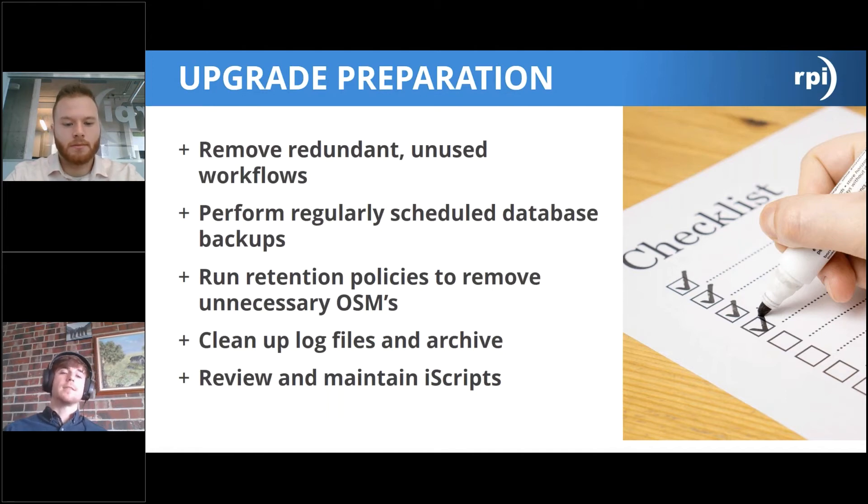You can also use Retention Policy Manager to remove unnecessary OSM objects — for example, setting policies to delete documents with a custom property date older than a certain threshold. This lightens your Perceptive Content instance before migrating to a new environment. Additionally, clean up and review your log directory — Perceptive Content zips up logs in the server log directory every night, so there may be more in there than you expect. Review what's dated, decide what you don't need, and ship that off before migration.